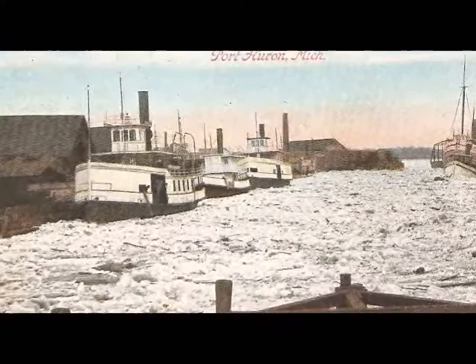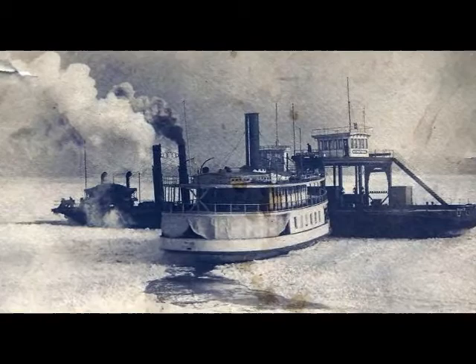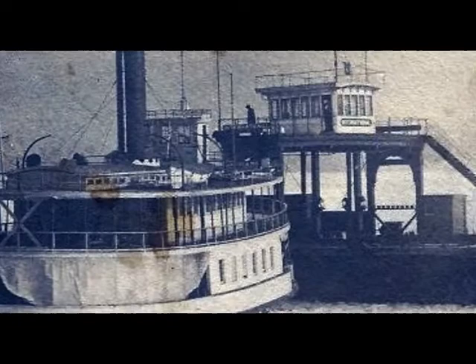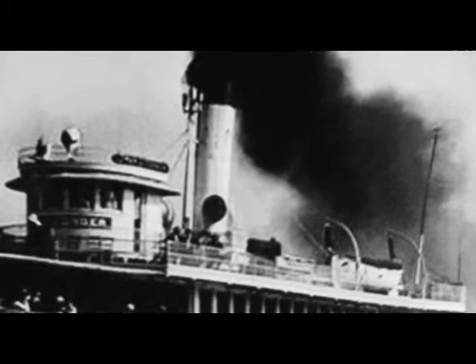The ferries ran year-round, unless, of course, like this picture here, you had an ice jam and they were iced in. Whenever they could, they made it across. Here it seems like the Conger is trying to help this car ferry, probably trying to free it in the ice. In this photo here, the boiler is going full steam ahead — smoke was just pouring out of her. But it was that same boiler that would cause the death of the Omar Conger.